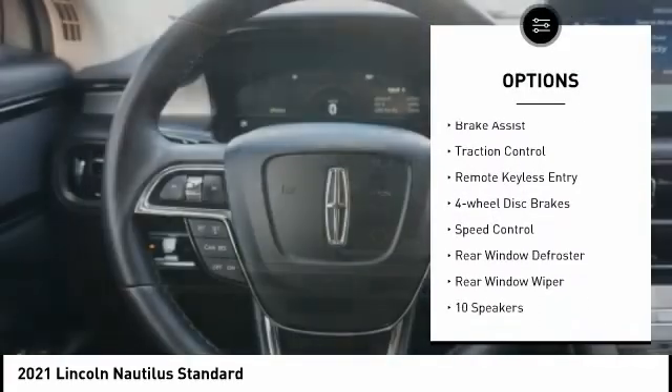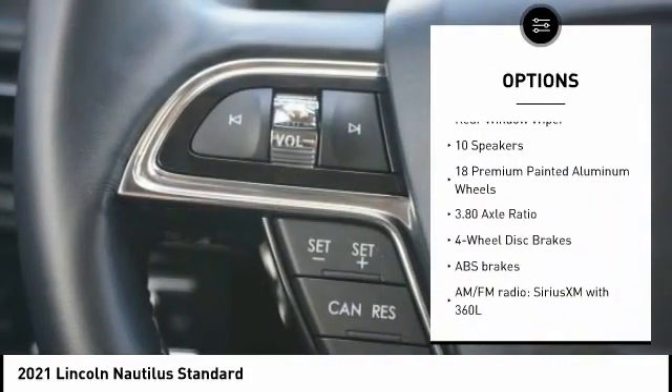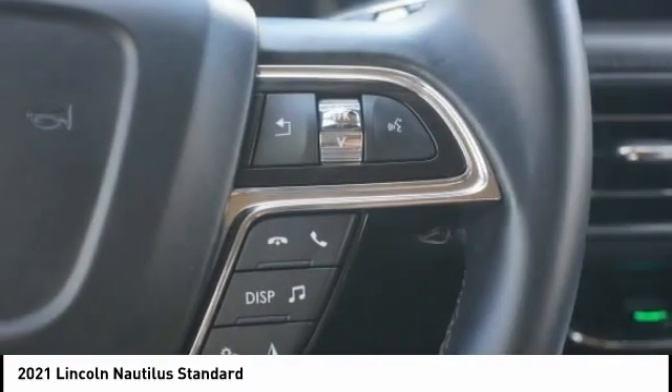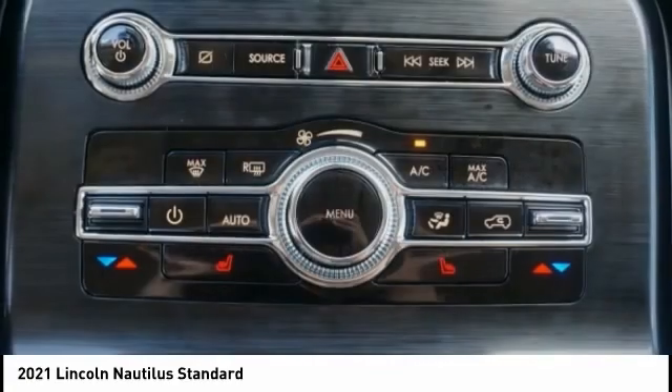Here are some of this vehicle's great options: alloy wheels, power liftgate, brake assist, traction control, remote keyless entry, four-wheel disc brakes, speed control, rear window defroster, rear window wiper. Come see the car for yourself.